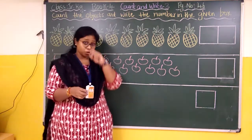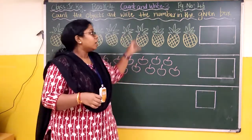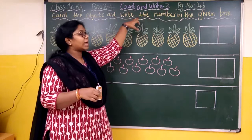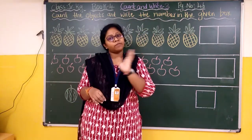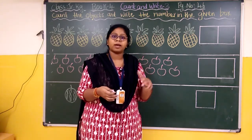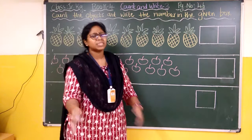Good morning, my dear kids and parents. Hope you all are doing very well. Today we are continuing with our literary work of Book 4. Go to page number 46. Our topic name is 'Count and Write 3.' Before this we have already done Count and Write — we counted objects and wrote their numbers. This is the third time we are doing this activity, like practice.